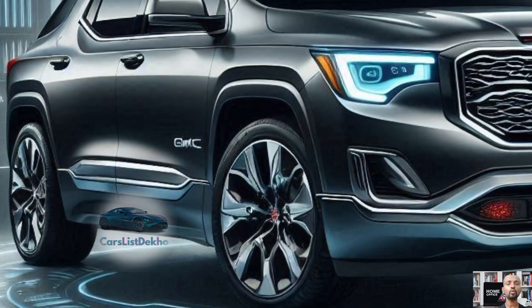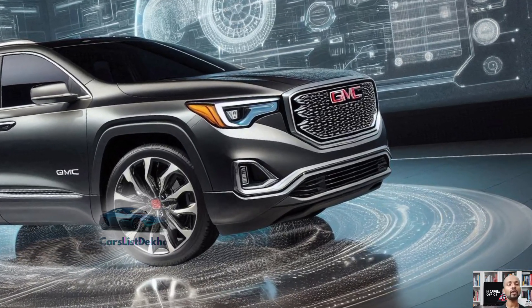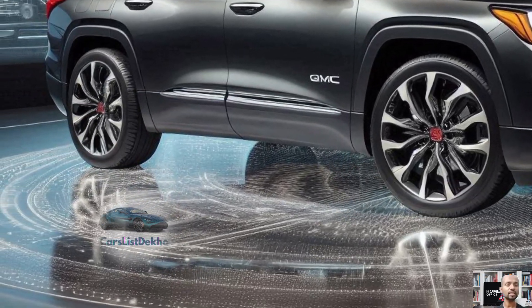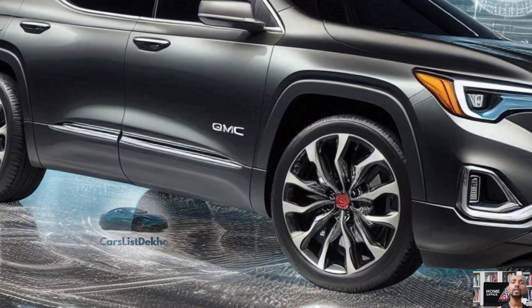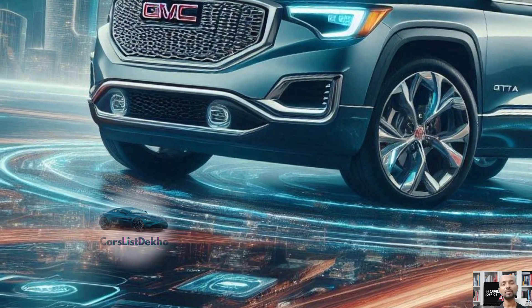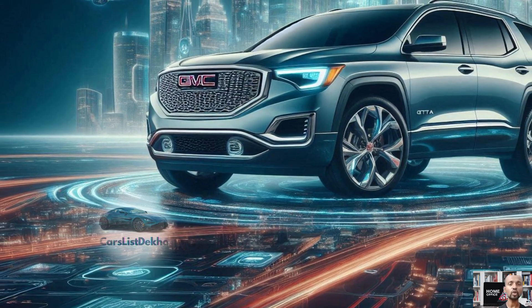For those seeking a touch of luxury, the Arcadia Denali trim starting at $54,300 delivers even more premium features. On the other hand, if you're an off-road enthusiast, check out the Arcadia AT4 trim — it's equipped with off-road tires, tow hooks, and a specially tuned suspension to handle rough terrain.